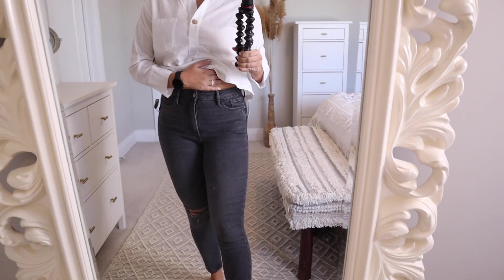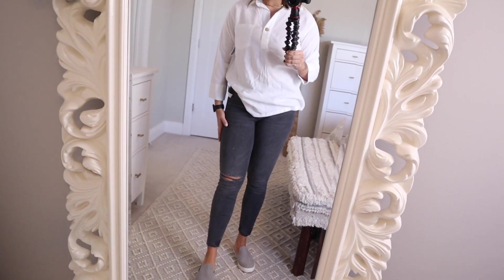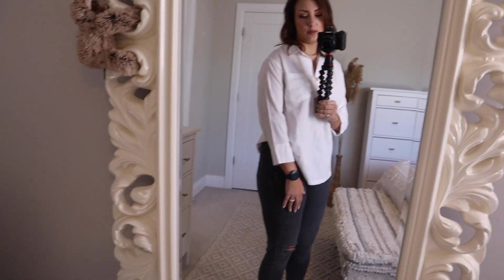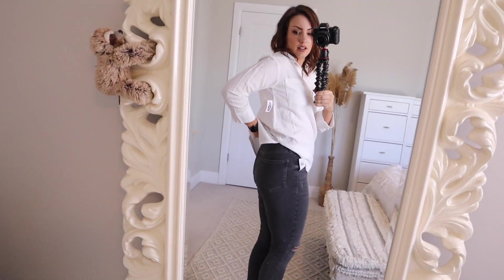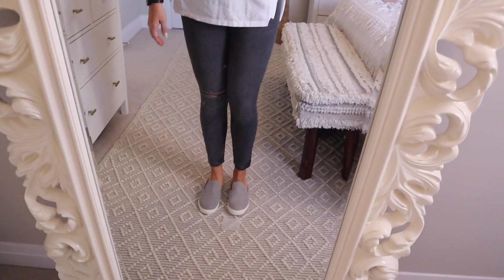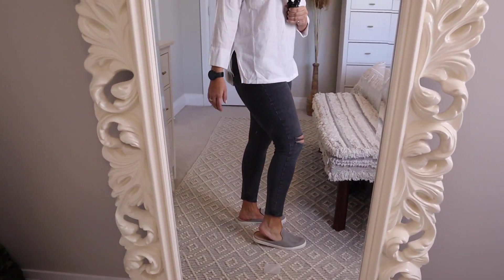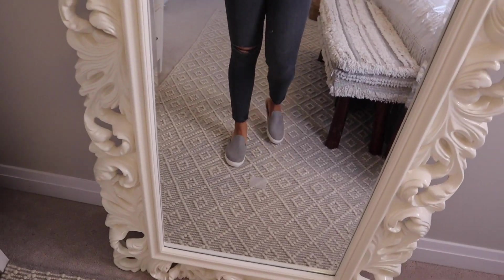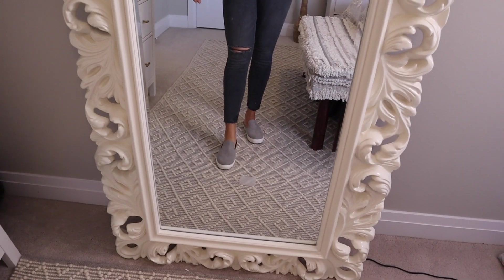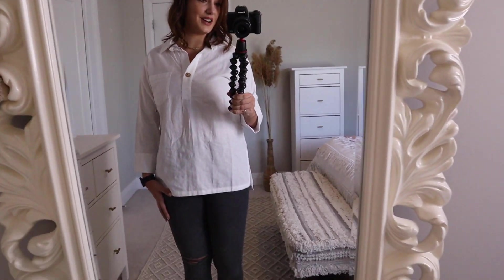I've never owned washed charcoal denim before — I've been looking for a pair and I really like these. They have one rip on the knee and a frayed hem, and they come to about seven-eighths length on me. I think they look pretty good on the booty. Then I have these faux suede mules on — they're very comfy, have an extra cushion in the sole, something easy to slip on, especially when you're running after a kid. You can walk around in them for a while because of that extra cushion.